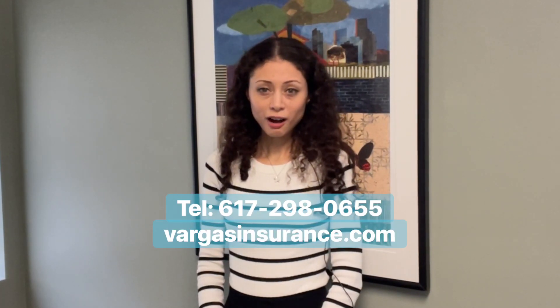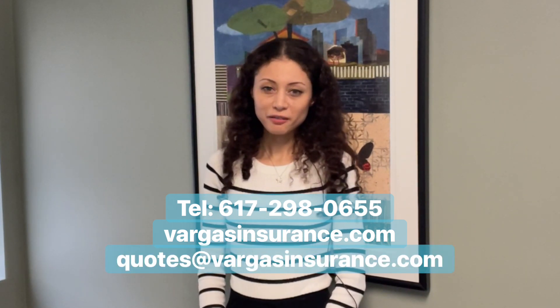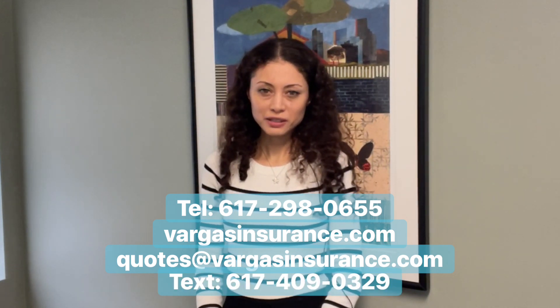You can reach our team in various ways. You can call 617-298-0655, visit VargasInsurance.com and click the compare quotes tab, email our team at quotes.vargasinsurance.com, or text us at 617-409-0329.